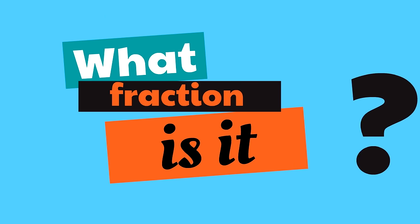How about the hundreds spot? Which digit is in the hundreds spot? Zero! Good job. And which digit is in the thousands spot? Four! The number four is in the thousands spot. There are four thousands in the number 4,000.